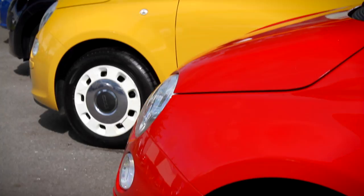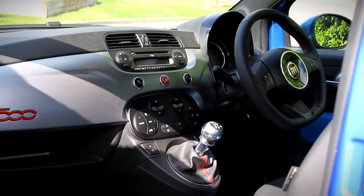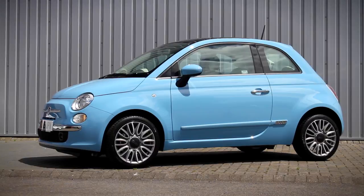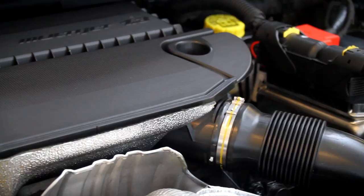With a choice of 14 bright and funky exterior colours, plus interior and exterior decals, the list is endless, with many accessories available from factory as well as dealer fit. Available in both hatchback and convertible, the Fiat 500 comes in 7 trim levels with 4 engine types — 3 petrol and 1 diesel.